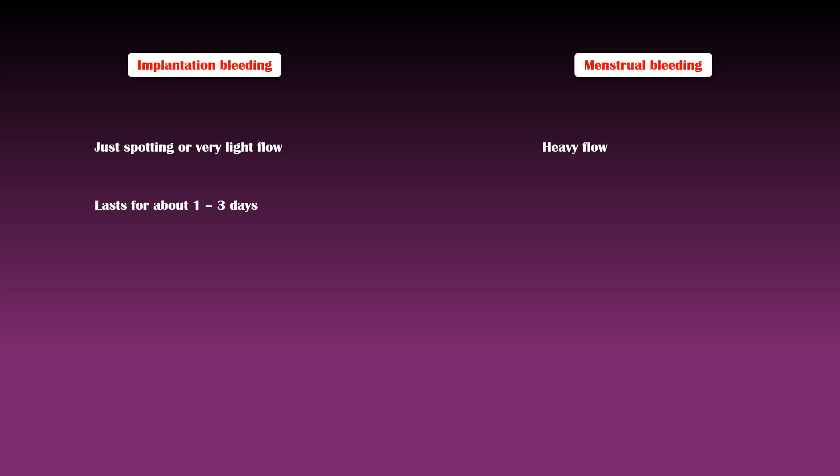Implantation bleeding typically lasts for about 1 to 3 days, but menstrual flow can last for about 4 to 7 days.